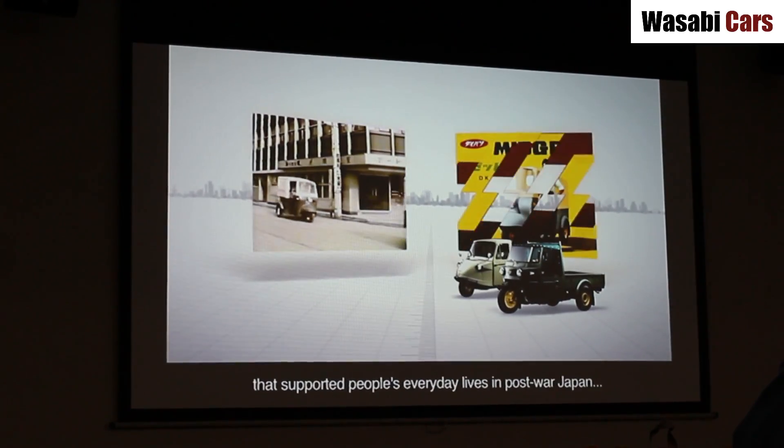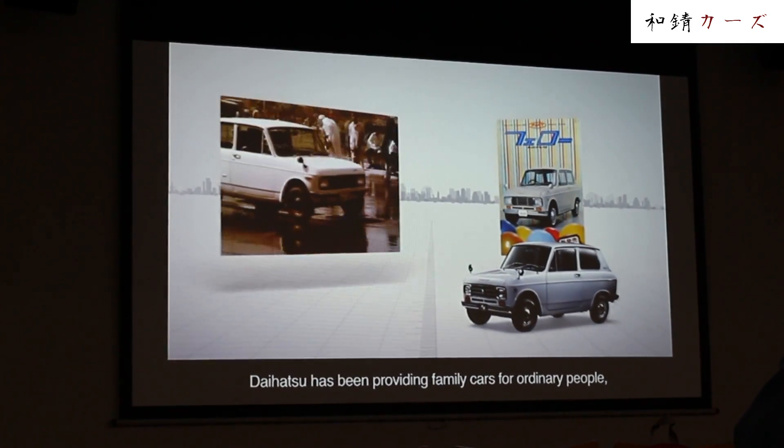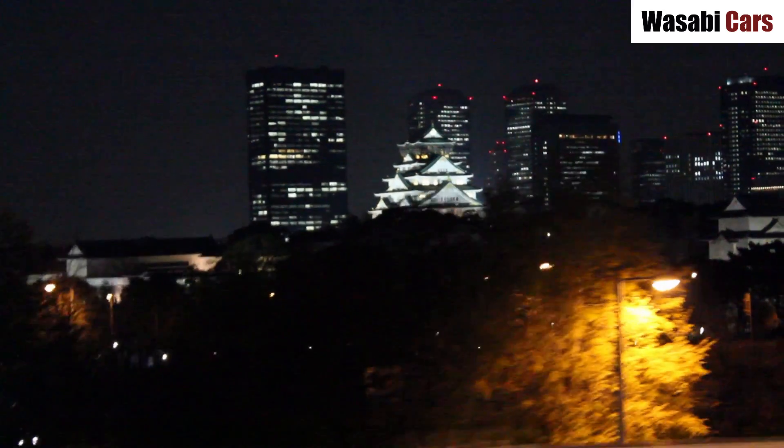G'day everyone. This is Daniel O'Grady. Thank you very much for joining me for another Wasabi Cars video. In this video, I'll be taking you to Hu-Mobility World, which is Daihatsu's factory-slash-museum tour, and it is located north of Osaka City.